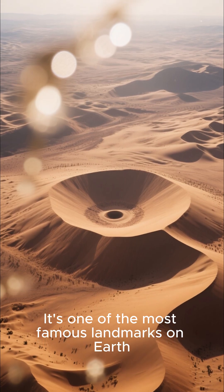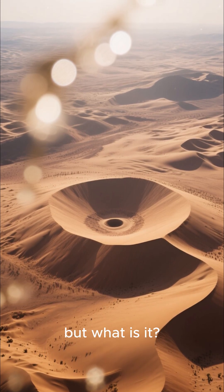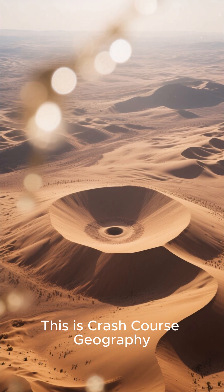It's one of the most famous landmarks on Earth, but what is it? I'm the host. This is Crash Course Geography.